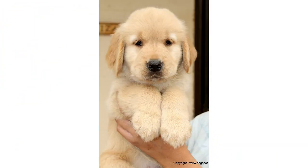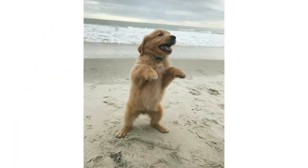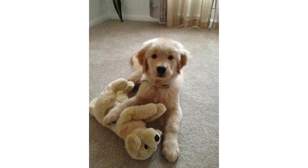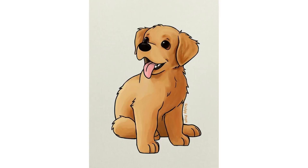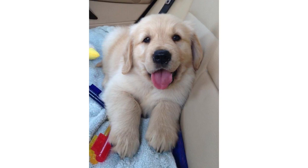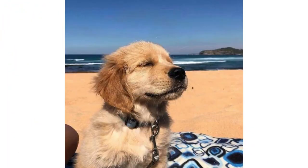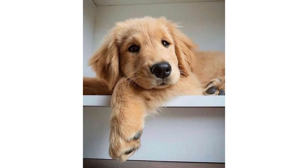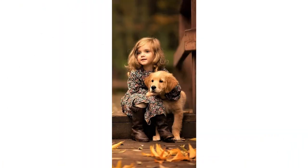Hi guys, welcome to my YouTube channel Animal Bios. Today I will reveal a very beautiful dog breed. In this video I will tell you about some interesting facts and the feeding — how you can feed your dog and how you can take care of it. As you have already seen in the picture, this dog's name is Golden Retriever, and this is the most beautiful pet kept by people in the United States.